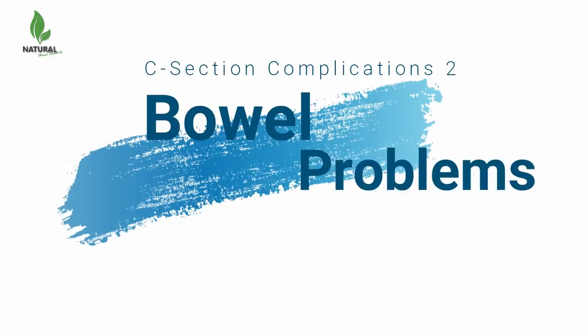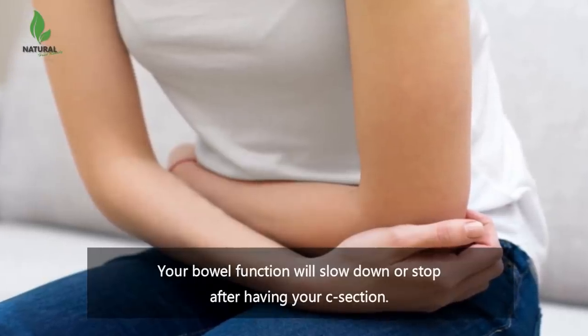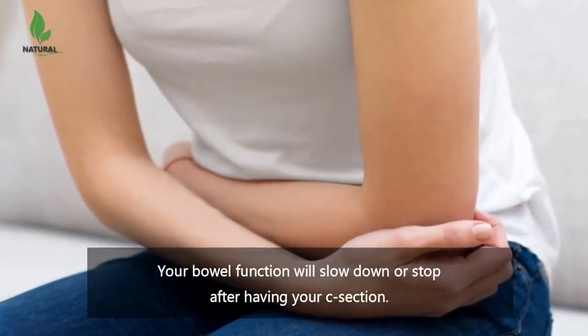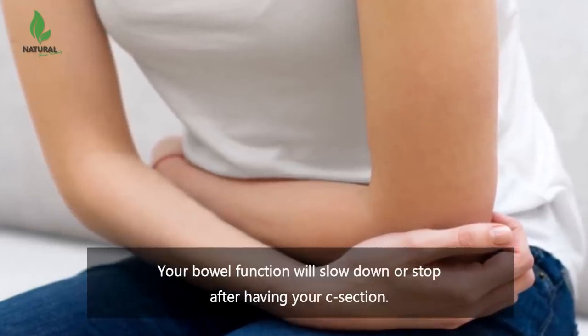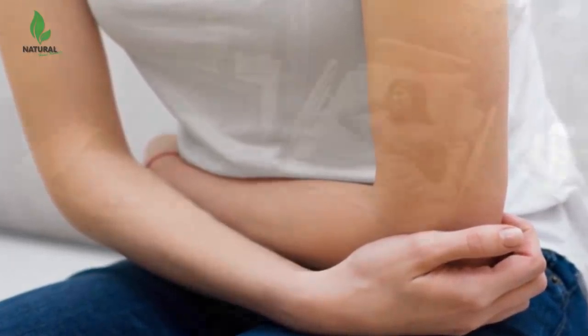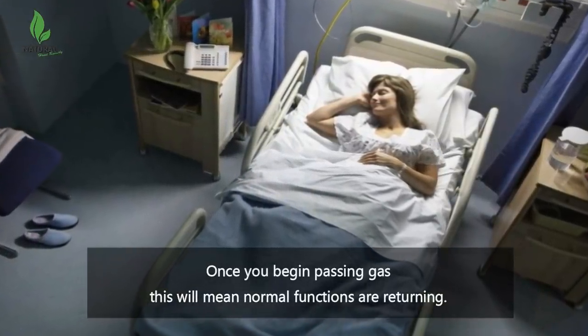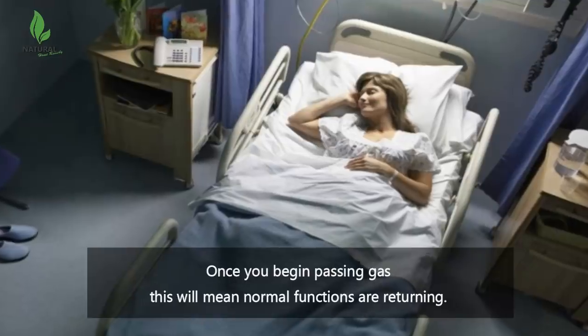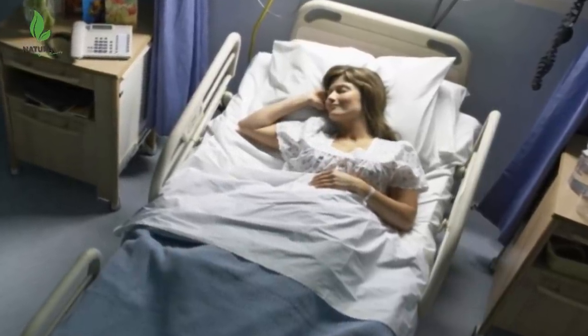Number 2: Bowel problems. Your bowel function will slow down or stop after having your C-section. This is why you are given clear liquids until bowel activity occurs. Once you begin passing gas, this will mean normal functions are returning. Full function of your bowels is also a criteria that needs to be met before you can go home.